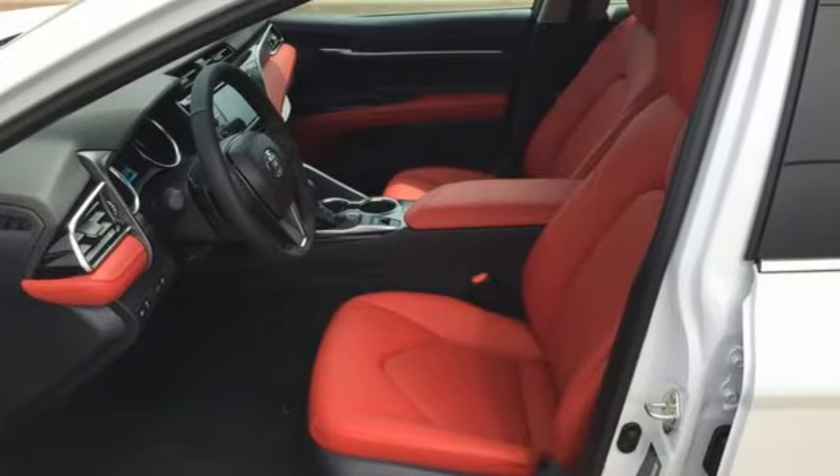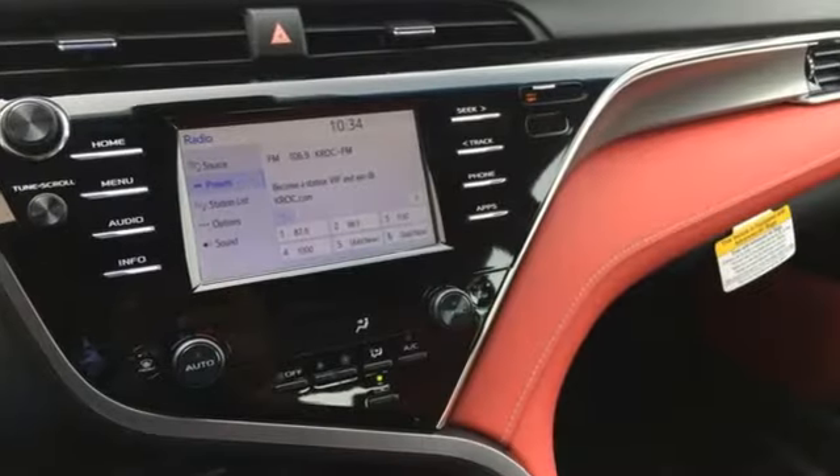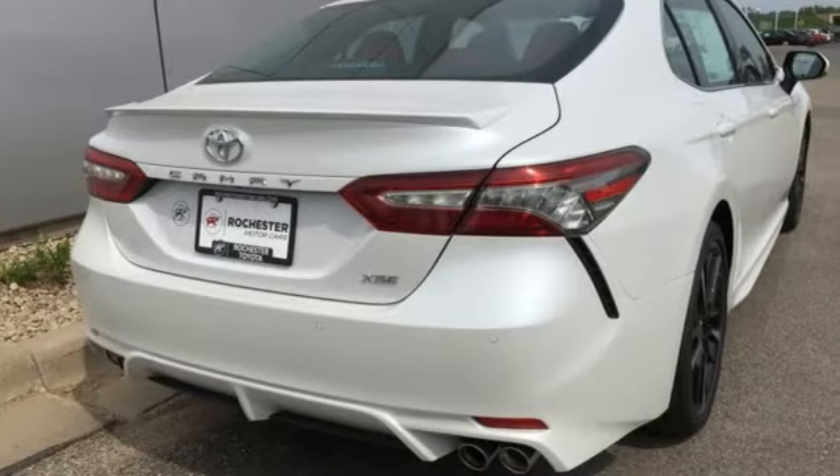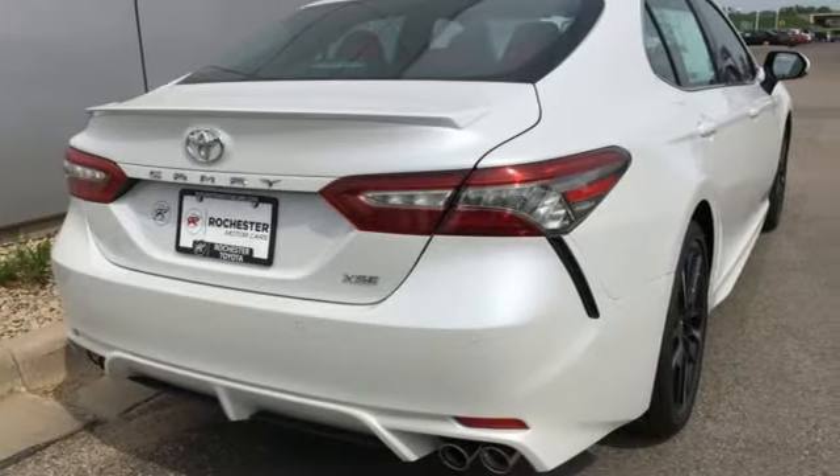Bluetooth wireless audio streaming. Push button start. Front heated leather bucket seats. Auto dimming rear view mirror. Dual zone climate control.